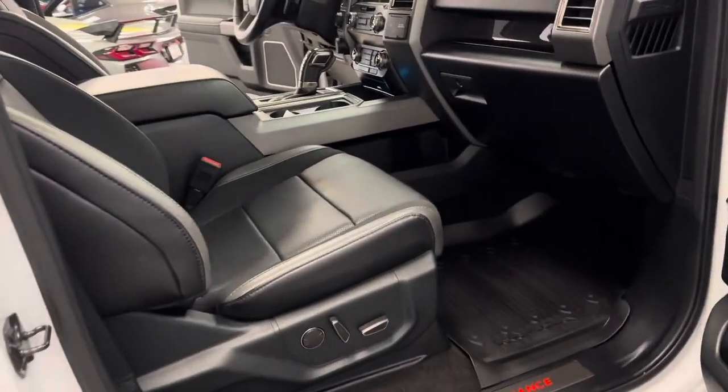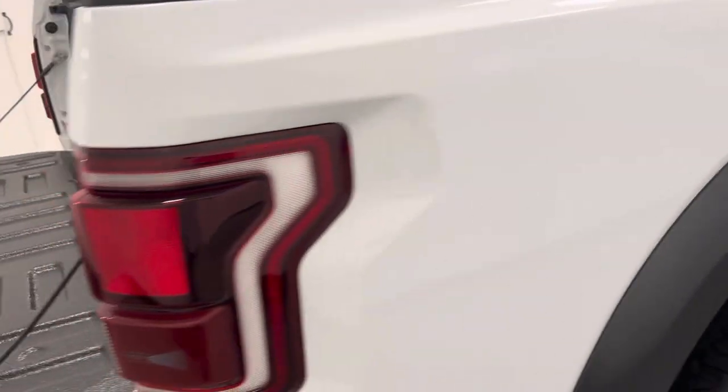Garage kept all the time, all records, all manuals — absolutely perfect in Oxford White.